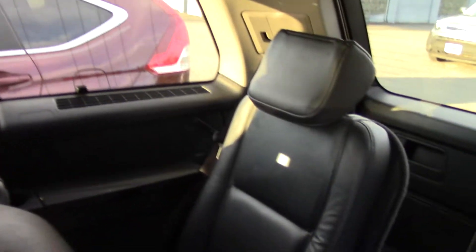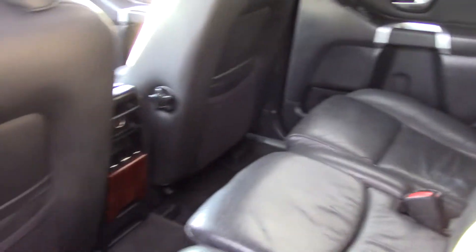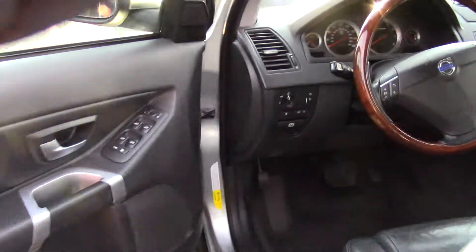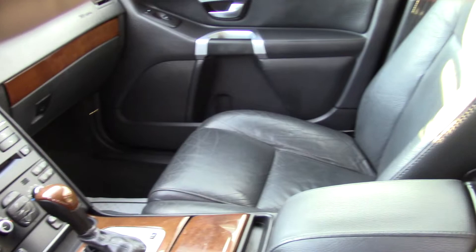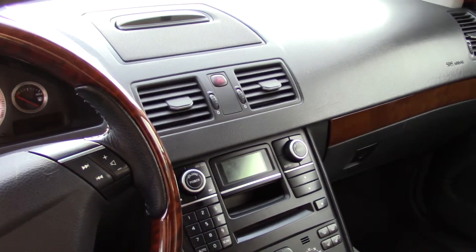It also has a third row, which I kind of call a secret third row, because it really doesn't look like it has one from the outside, but it completely does. It has lots of storage back there too, along with storage in the rear seat pockets and in the door panels. Up front as the driver, you have memorized seat settings for three drivers — most of them cut off at two, but this one has three.